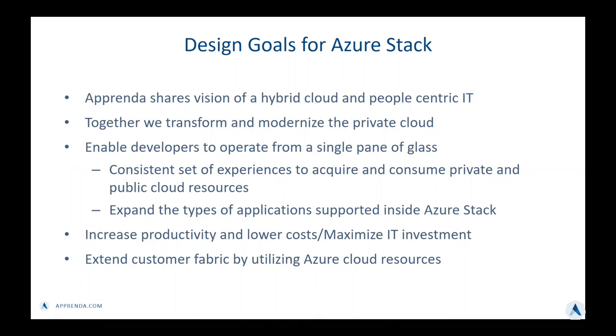We share the vision of a hybrid cloud and people-centric IT with the Azure Stack team, and together we transform and modernize the private cloud. Our goal is to make it very simple for both developers and operators to use their private cloud resources and operate from a single pane of glass, giving them a consistent set of experiences to acquire and consume resources within their own data center or from a public cloud like Microsoft Azure. In addition, with Apprenda's integration into Azure Stack, we get to expand the type of applications supported inside the platform.